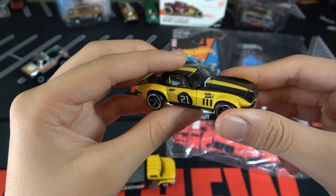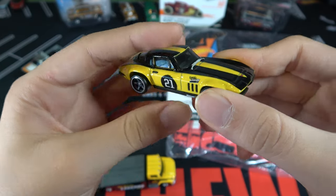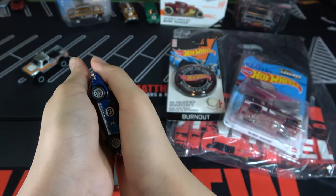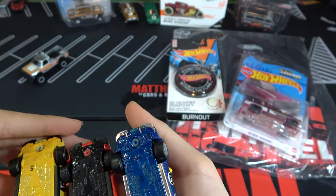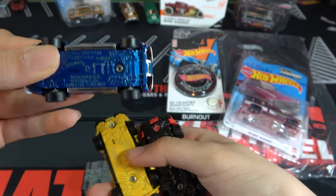This is the same Corvette as the one in the Fast and Furious Quick Shifters and the blue one from Team Transport. Here are the two other Corvettes, and you can see all the bases are the same because they all say Custom Corvette Coupe — they're all the same car.